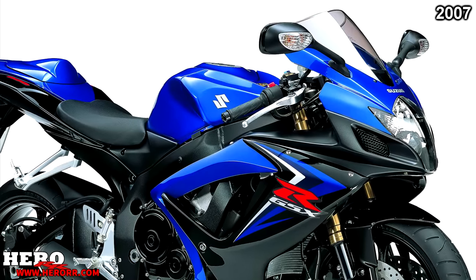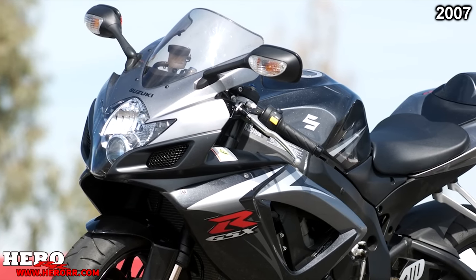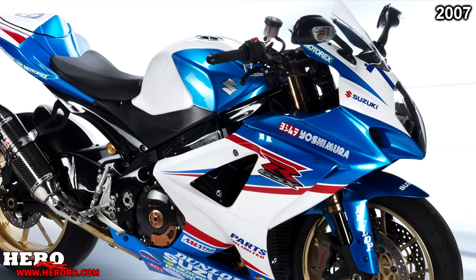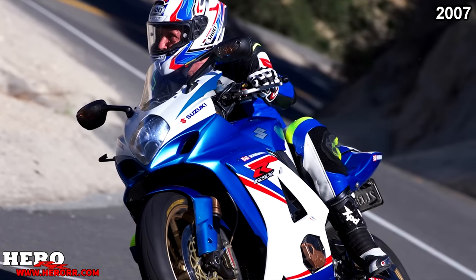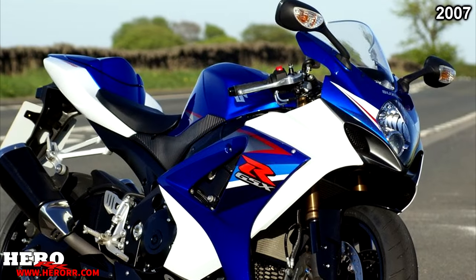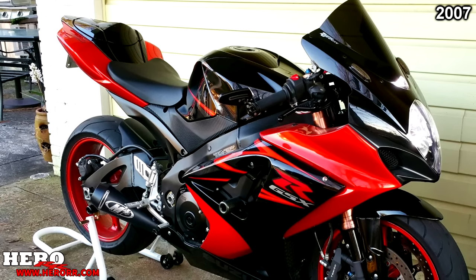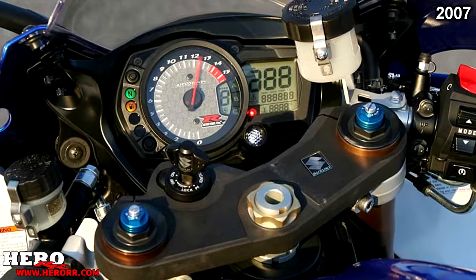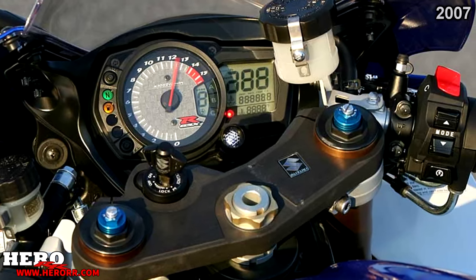Keeping with tradition, Suzuki opted not to update their 600 and 750 for 2007. Instead they updated the GSX-R1000, known as the K7. The new model gained 14 pounds due to new emissions regulations that forced a redesign of the exhaust system. Suzuki countered this by improving aerodynamics. Suzuki also added a first-of-its-kind design — selectable rider modes, with three different engine mapping configurations accessible via a handlebar switch: standard, sport, and wet.